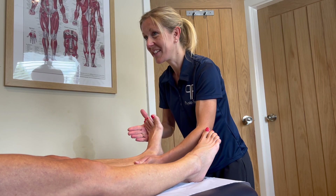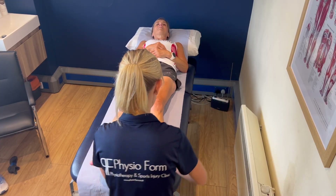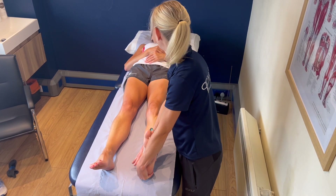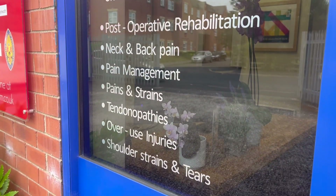We offer a wide range of treatments, incorporating a combination of hands-on manual therapy, soft tissue mobilisation, acupuncture, personalised exercise programmes and shockwave therapy.